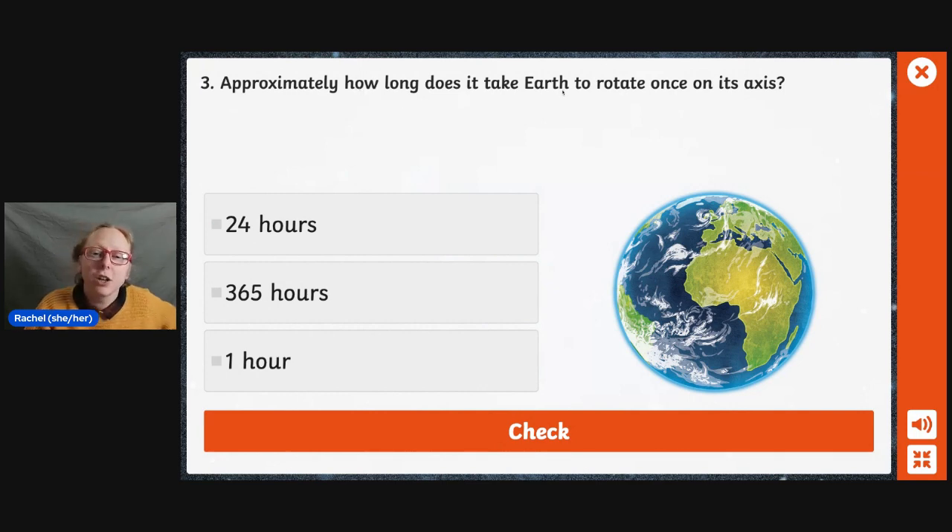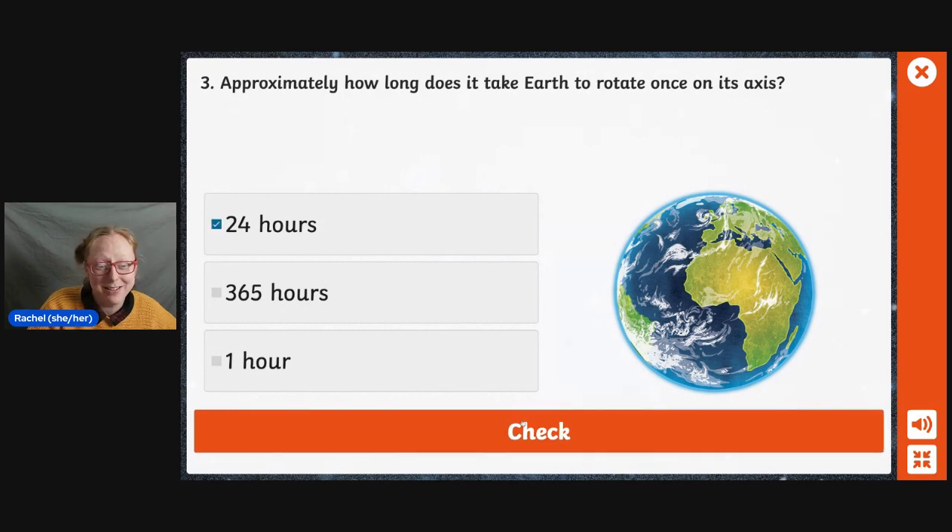Approximately how long does it take Earth to rotate once on its axis? 24 hours, 365 hours, or one hour? I know this answer, so I'm not going to give any clues. It is — at least I hope I know this answer — 24 hours. Yes.